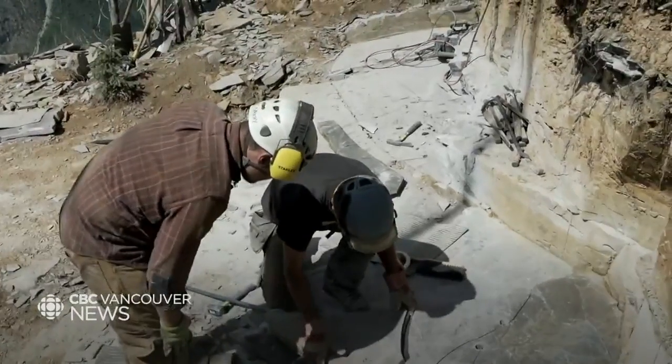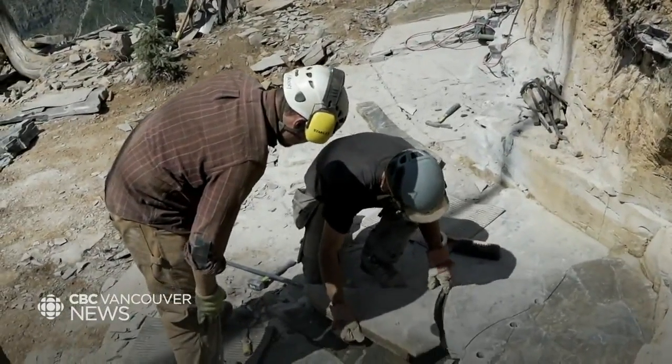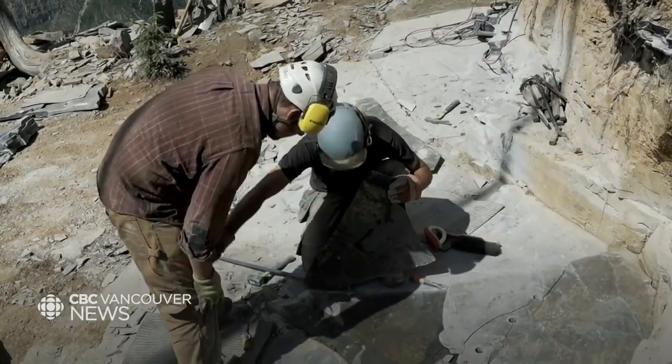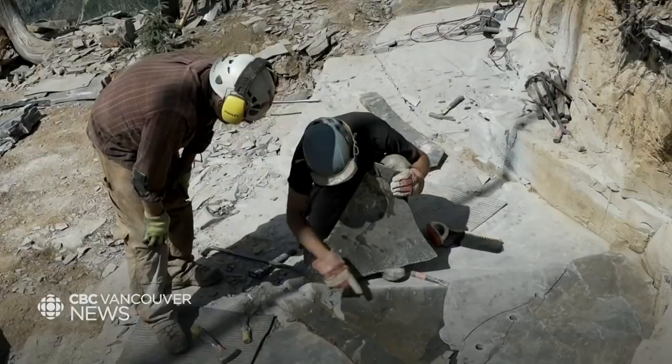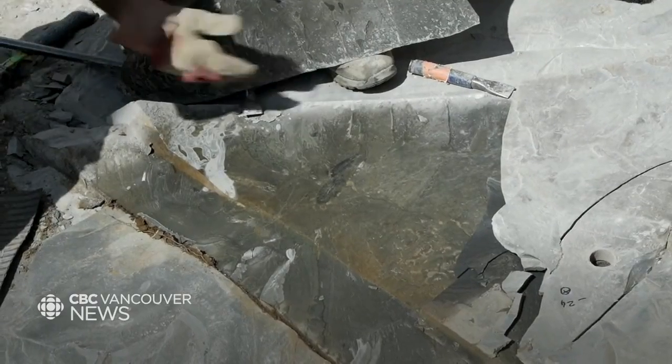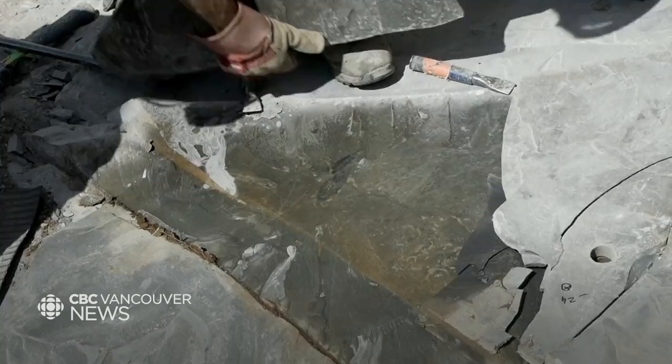We do explorations routinely to find out where the Burgess Shale is well exposed. Sometimes it's very easy when we're walking across these slopes to find fossils spread across the hills in the rocks. And then it's my job as the geologist to track those back up higher into the mountain face and determine precisely the layers where they're coming from.